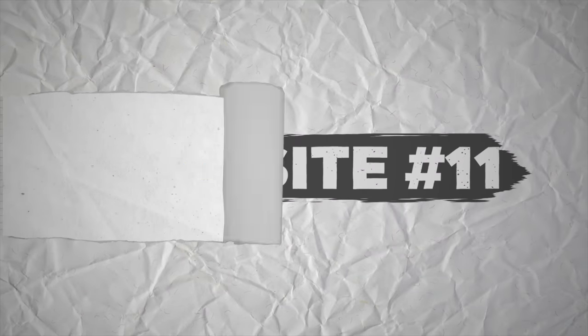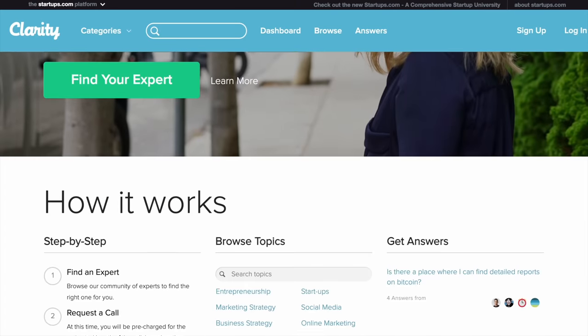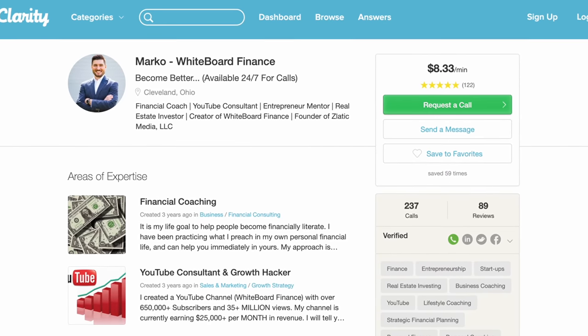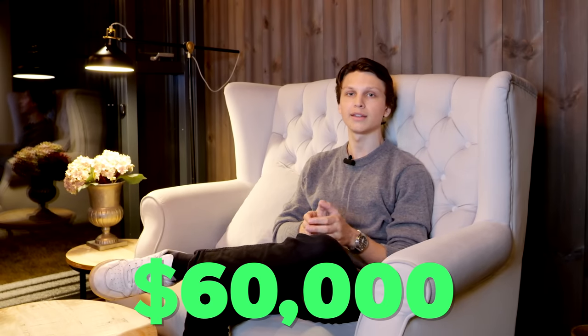Website number 11 is clarity.fm. You can make money with clarity.fm just by jumping on phone calls and answering people's questions. If you know anything about anything, you can set up an account and people can book phone calls with you at your desired per-minute rate. There's a guy on there who charges $8.33 per minute answering questions about YouTube. He's done 237 calls — if each call is around 30 minutes long, that means he would have made around $60,000 with his account.